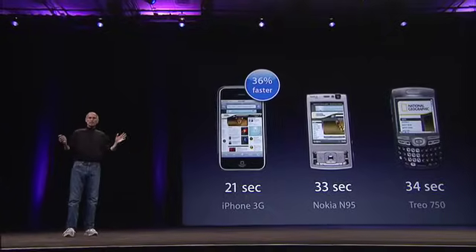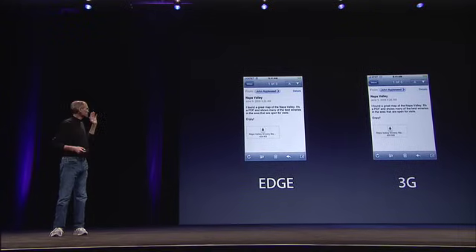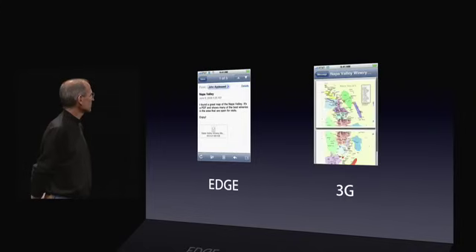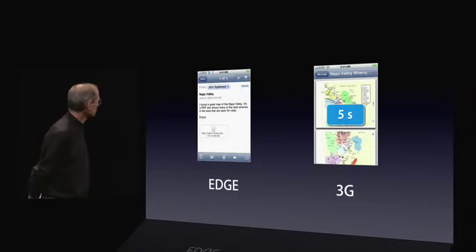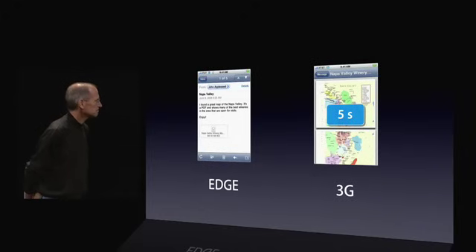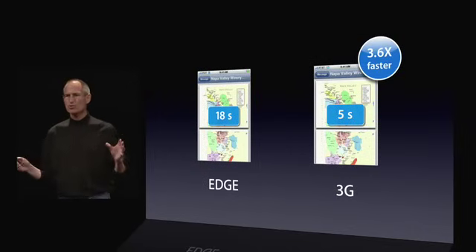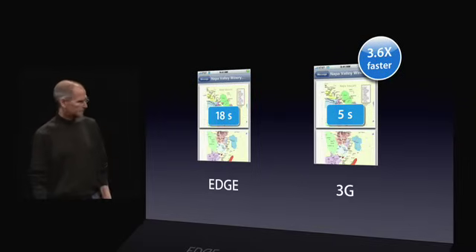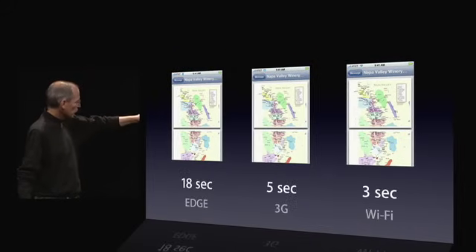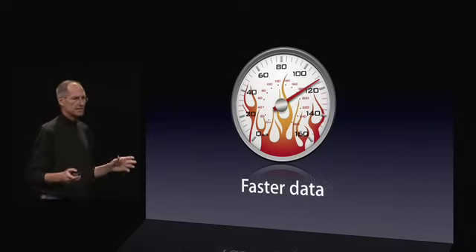Now let's look at a very typical scenario. You've got an email attachment you want to look at — you tap on it. Same phone, same place. The 3G version downloads in five seconds, and the Edge version in 18 seconds. That is 3.6 times faster on the 3G version. We can see a real difference in download speeds. And again, if we compare this to Wi-Fi, you'll see that 3G is approaching Wi-Fi speeds. So we can clearly get faster data.